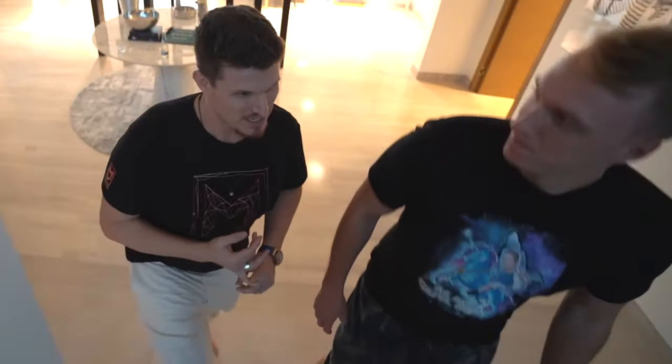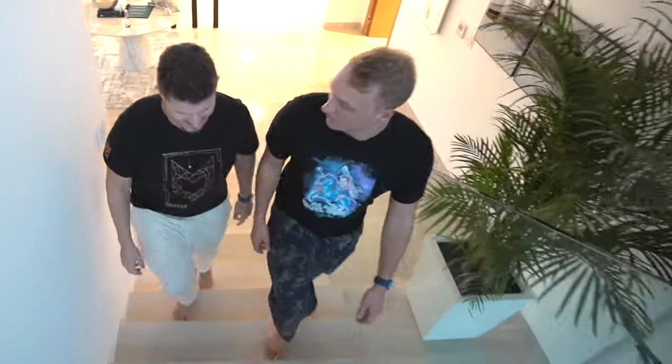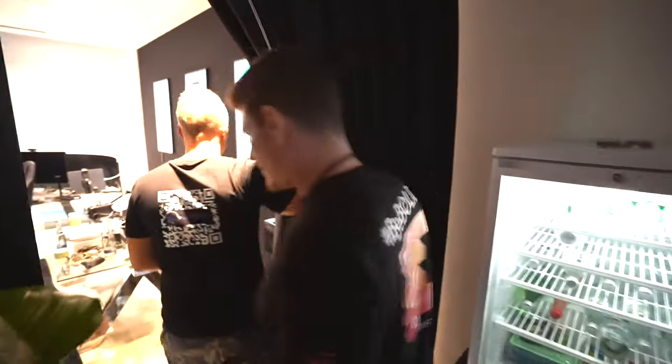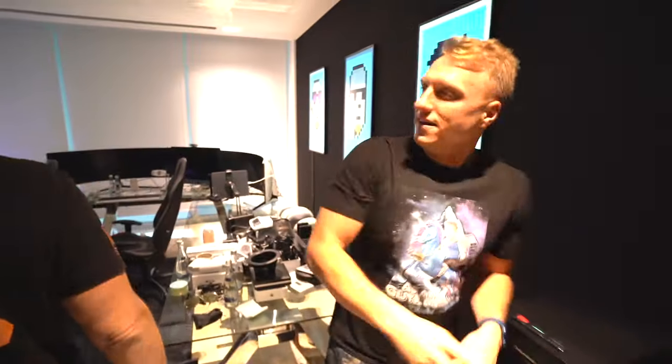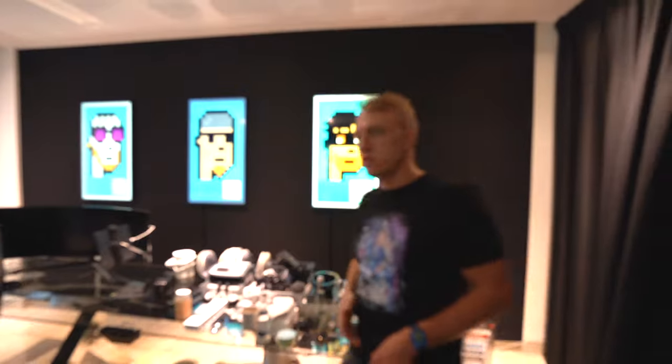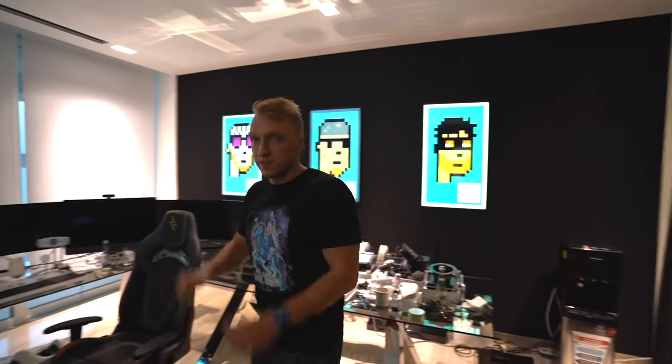And of course where we're going to go now is the epic spaceship — the best place in the house — the office. Let's go into the secret office. As you can see, we have black curtains and that's how you go inside. You have nice NFTs on the wall and all the black walls here — that's actually all panels to make the sound better.